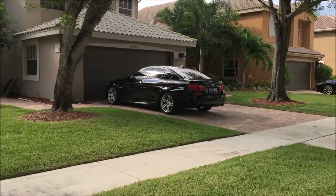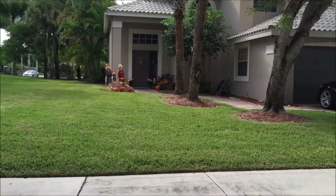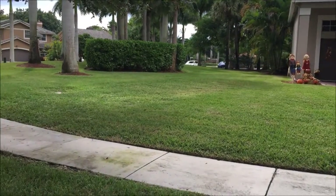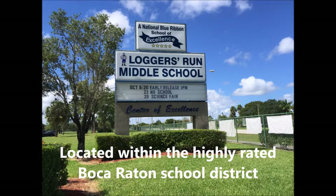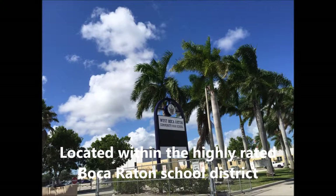Ventura is located within the highly rated Boca Raton School District, so if you buy a home in the neighborhood, your children will attend Sandpiper Shores Elementary School, about a five-minute drive, Longers Run Middle, maybe 10 minutes or less, and West Boca Raton High School, around eight minutes from the gate.